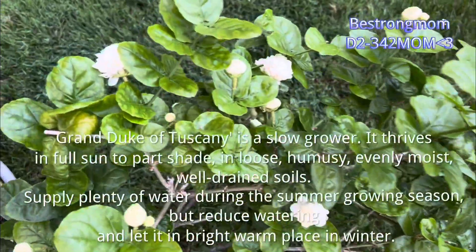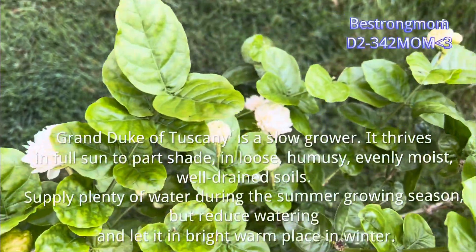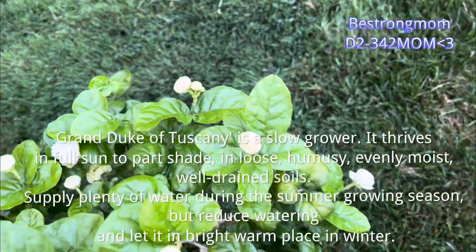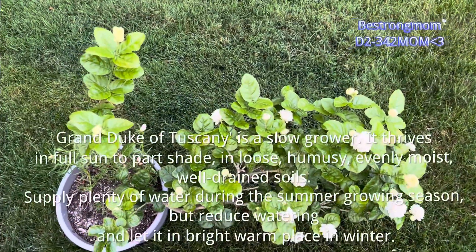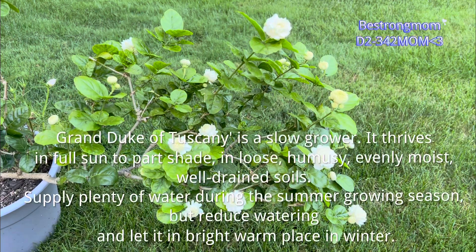Grand Duke of Tuscany is a slow grower. It thrives in full sun to part shade, in loose, evenly moist, well-drained soils. Supply plenty of water during the summer growing season, but reduce watering and keep it in a bright, warm place in winter.